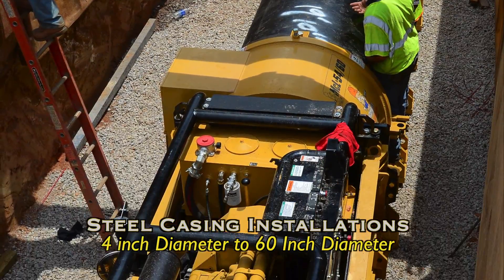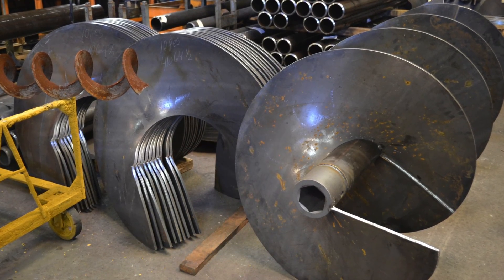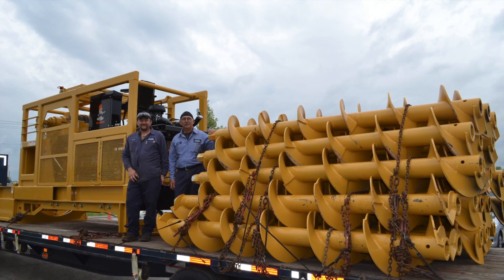For steel casing installations from 4 up to 60 inches in diameter, the tested and trusted McLaughlin Auger Boring product line delivers the power and performance for your next project.